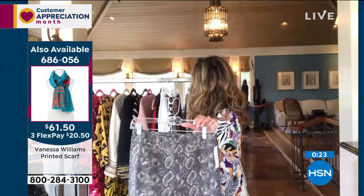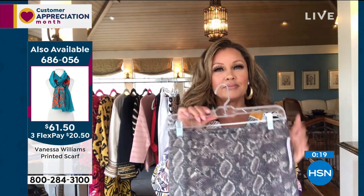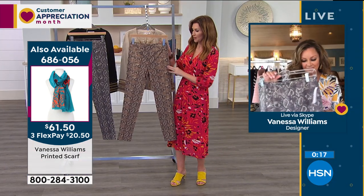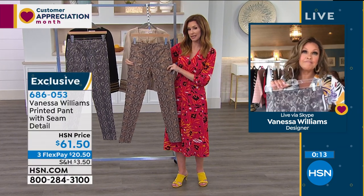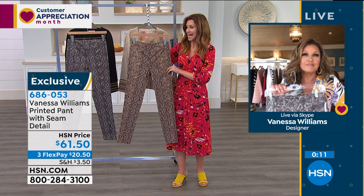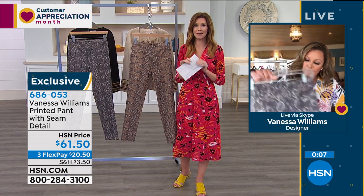We're pulling up the scarf for you on the side — also available, item 686056. What an easy and fast and comfortable outfit. We're going to make it easy for everybody to get home as well. Order your true size, and it's just $20 and change on any credit card. Coming up in just about 10 minutes — the dress that I'm wearing, the dress that Vanessa Williams is wearing as well.